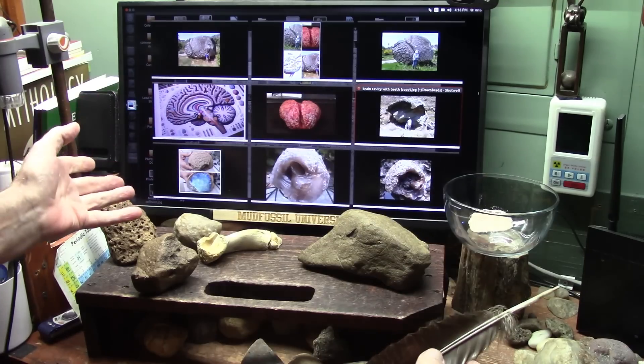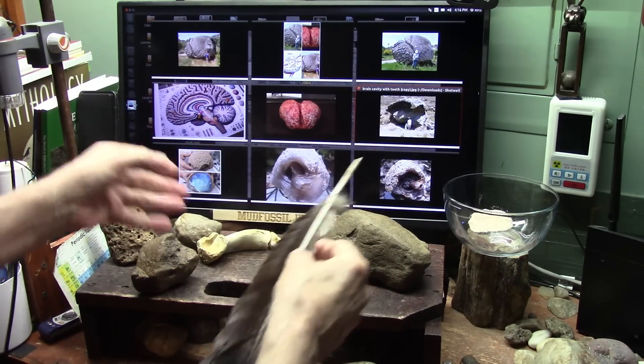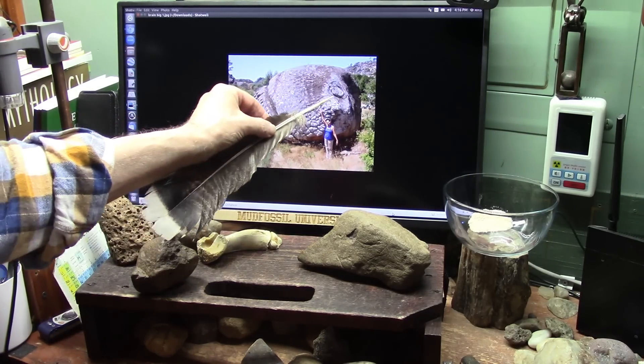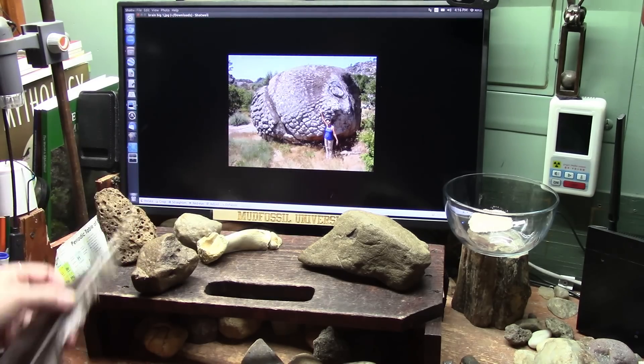Well, what is a brain? You got one, I hope. But why do brains preserve like they do? Look at this — this is a brain. It's from a giant creature. It looks like a human to me, but I don't know. There's the eyeball, there's the surface of the brain, but no bones. Why no bones?